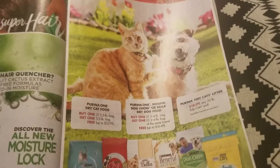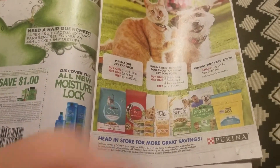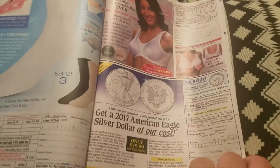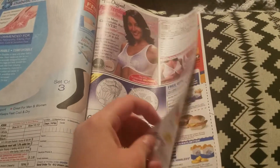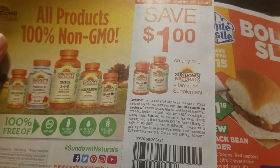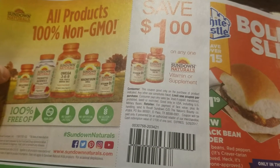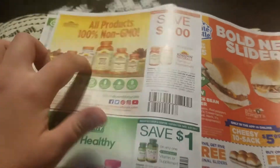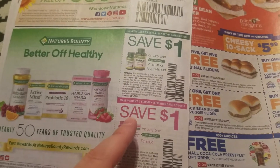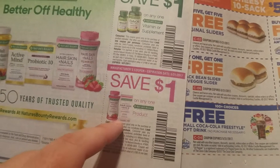There's a little advertisement for Pure Arena. Save one dollar on any one Sundown Naturals vitamin or supplement — they should be buy one get one free at CVS next week so you can stack that dollar off. Also save a dollar on any one Nature's Bounty vitamin or supplement.